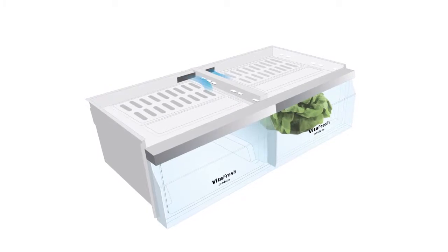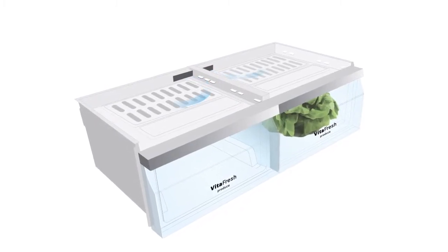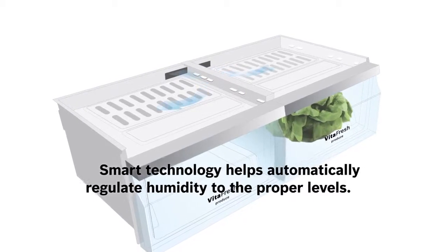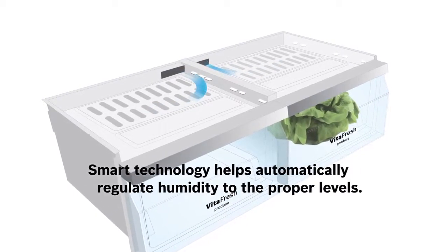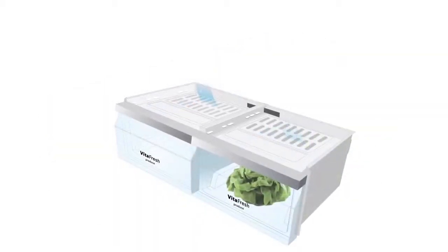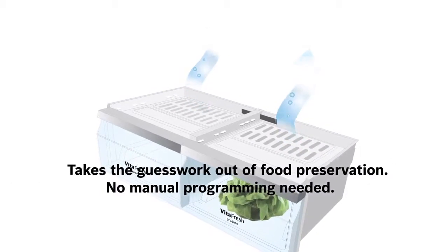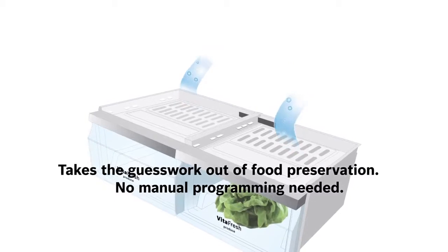This smart technology provides consistent temperature by circulating the cold air around the VitaFresh bins. But it's not just the cold, it's also the humidity that keeps your produce fresh. And with a unique high-tech lining, VitaFresh automatically provides the precise humidity level that benefits your perishable produce.